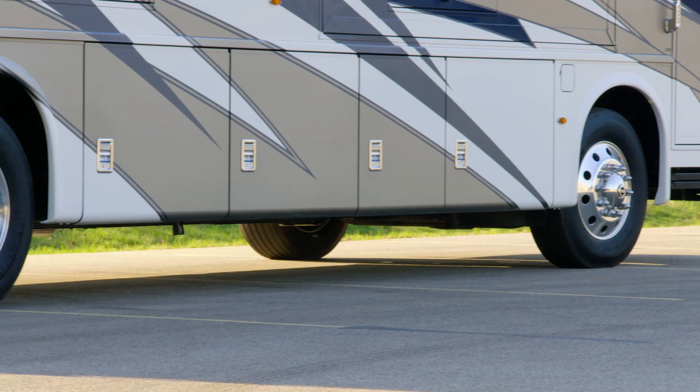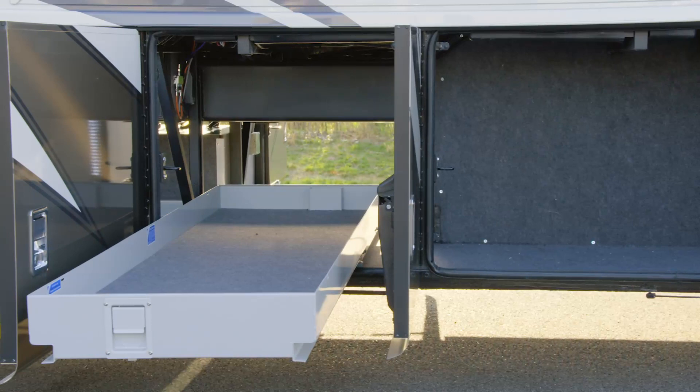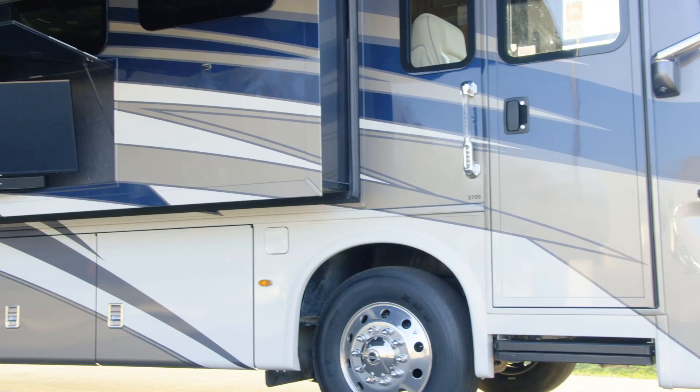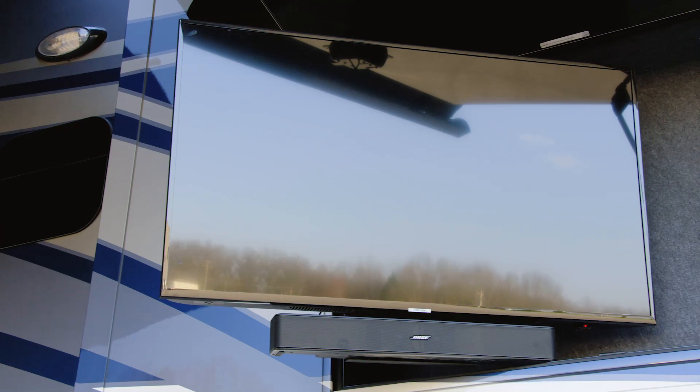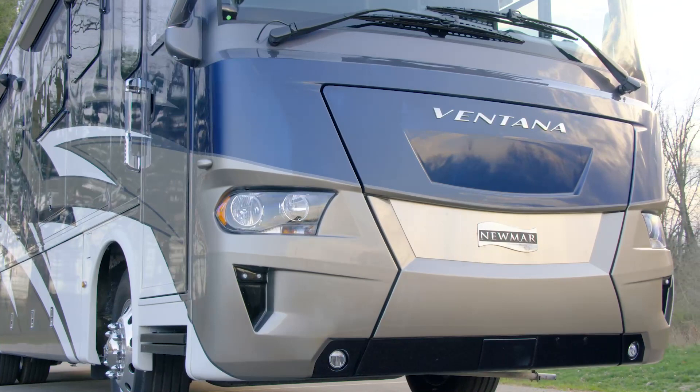Taller basement storage makes loading and unloading even easier, and each storage door has heavy-duty side hinges. You may select the available pass-through storage trays for added convenience. Seen here is Ventana's optional outdoor entertainment center, which is equipped with a TV and a sound bar — perfect for movie nights, tailgates, or just relaxing with your favorite shows. A standard 8 kilowatt Cummins diesel generator supplies reliable power to the coach.